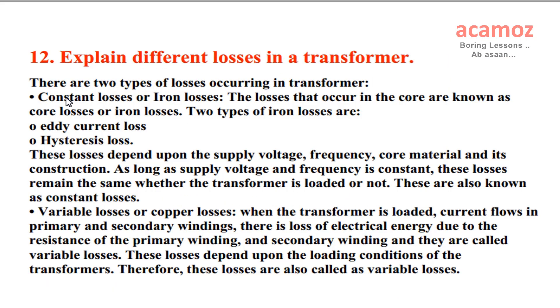Explain different losses in a transformer. There are two types of losses occurring in a transformer. Constant losses or iron losses: the losses that occur in the core are known as core losses or iron losses. Two types of iron losses are eddy current loss and hysteresis loss. These losses depend upon the supply voltage, frequency, core material, and its construction. As long as supply voltage and frequency is constant, these losses remain the same whether the transformer is loaded or not. These are also known as constant losses.